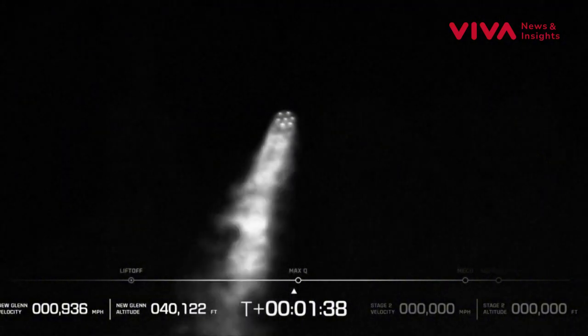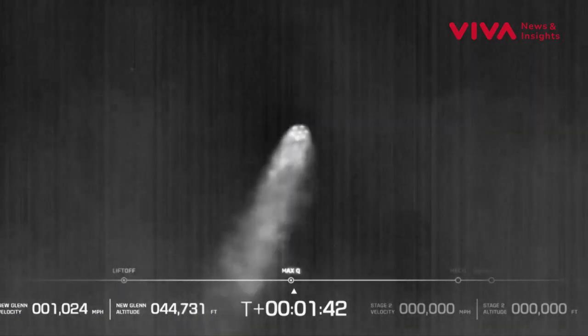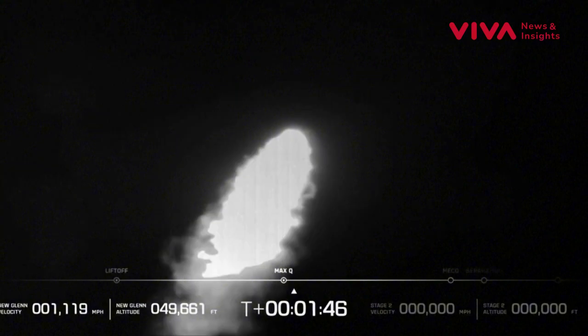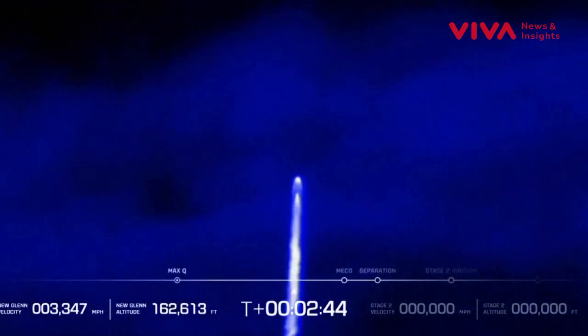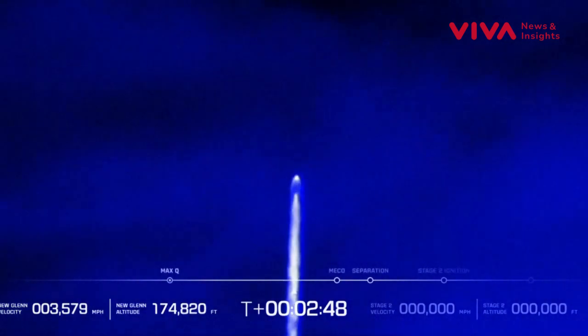Engines continue to perform well. Now passing through max Q, maximum dynamic pressure. Body rate responses are nominal throughout the boost phase. Coming up on MECO — chamber pressure on all seven engines, main engine cut off. Stand by for that.